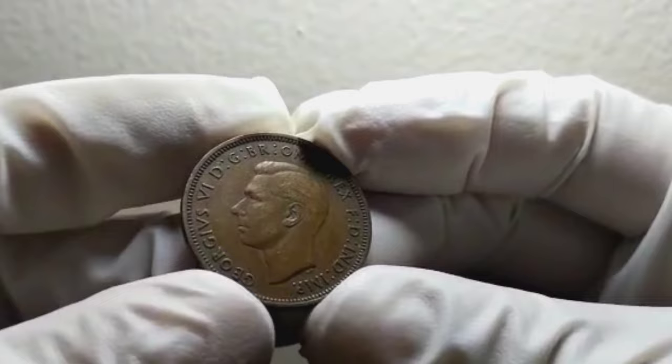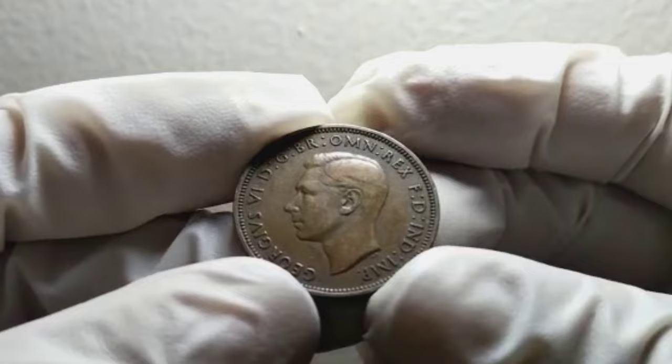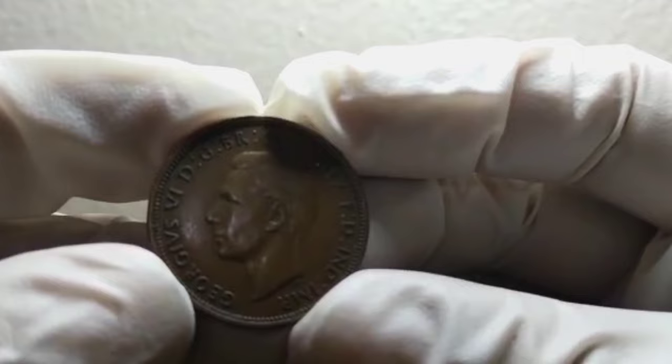Today we have something truly special to discuss: the UK half-penny coin from 1941 in good condition. We'll be diving into its historical significance, its value, and some interesting facts about this remarkable piece of heritage. So, let's get started.